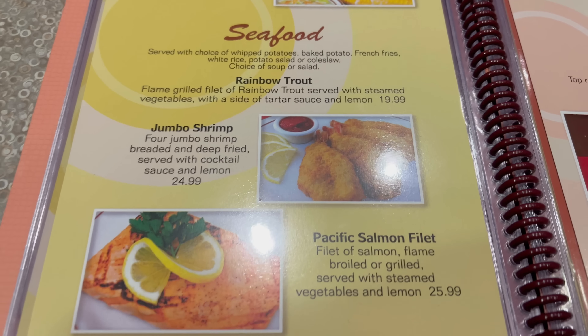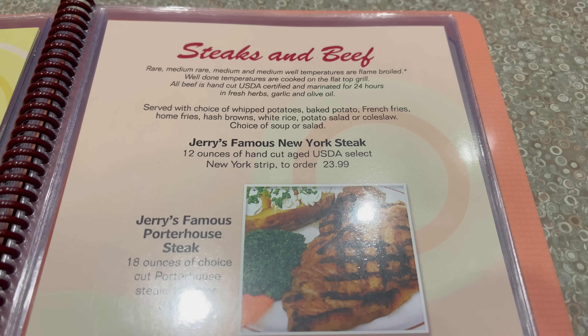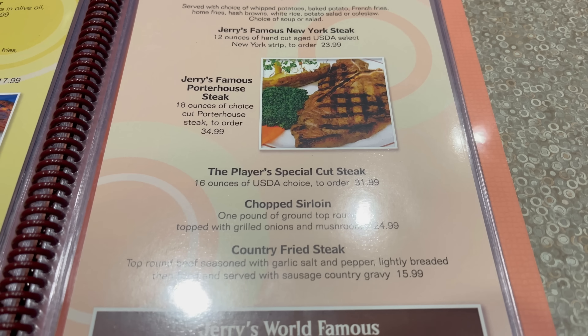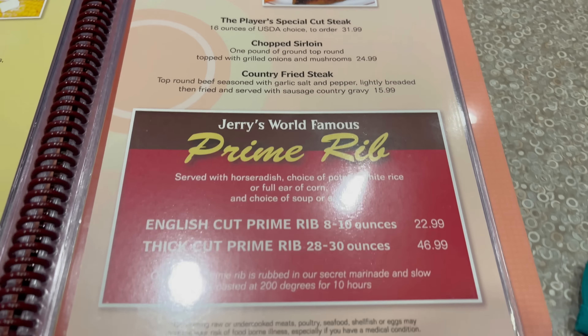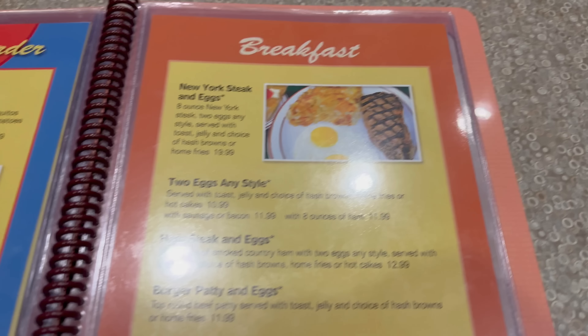Looks pretty good. Let's take a look at the rest — we've got chicken, pork chops, ribs, some seafood options down here: rainbow trout, jumbo shrimp, as well as a Pacific salmon filet. Steaks and beef — New York steak, Porterhouse. And what I'm here for: that prime rib. I'm going to go ahead and try the English cut today at $22.99. Next page: south of the border — taquitos, nachos, Mexican pizza, carne asada and the like. Looks very good.